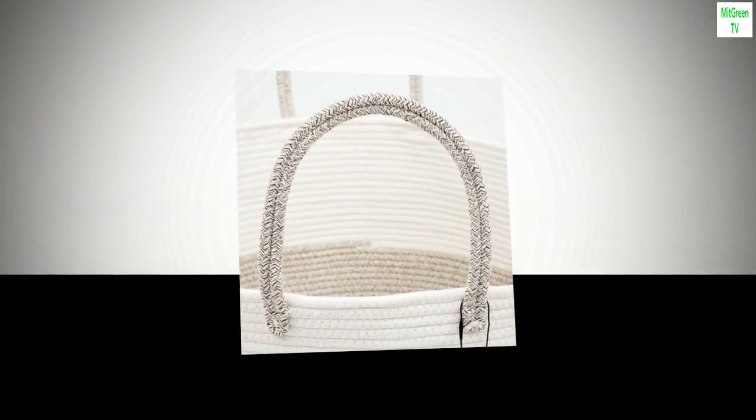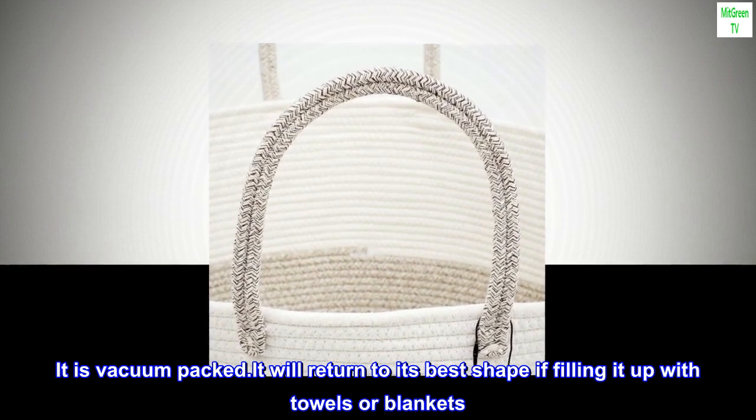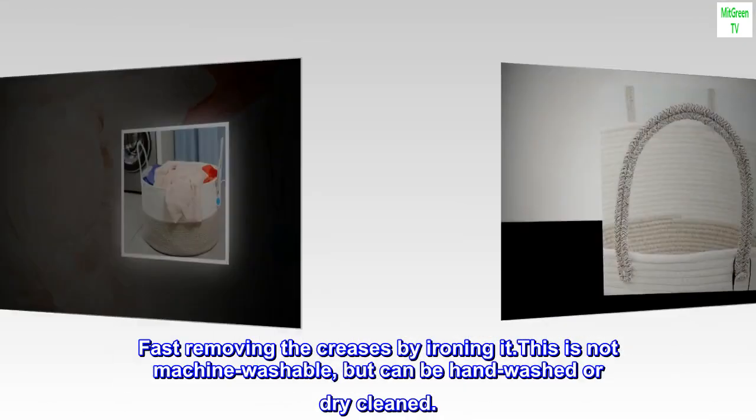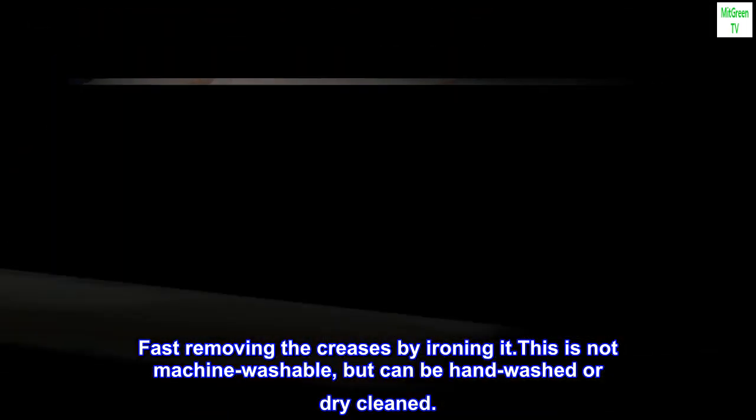Important things to mention: the basket comes folded and vacuum-packed. It will return to its best shape if you fill it up with towels or blankets. Fast-remove creases by ironing it. This is not machine washable, but can be hand-washed or dry-cleaned.